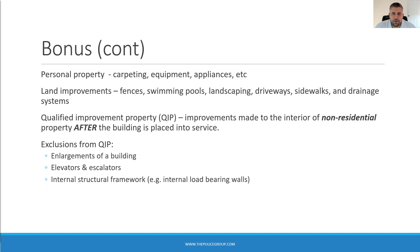Bonus depreciation applies to personal property, land improvements, and Qualified Improvement Property. Personal property includes items like equipment and appliances depreciated over five or seven years. Land improvements include items such as swimming pools, landscaping, sidewalks, and drainage systems, and are depreciated over 15 years.